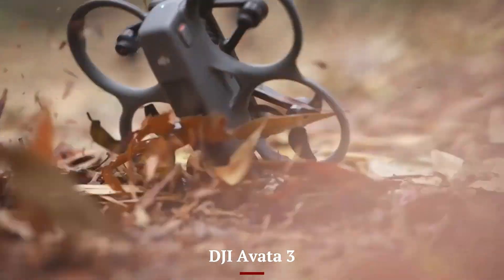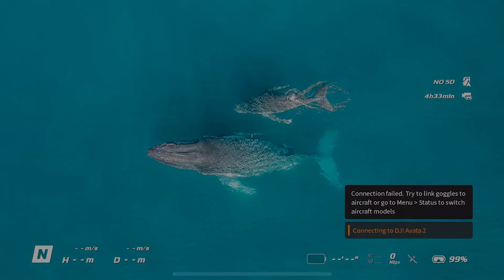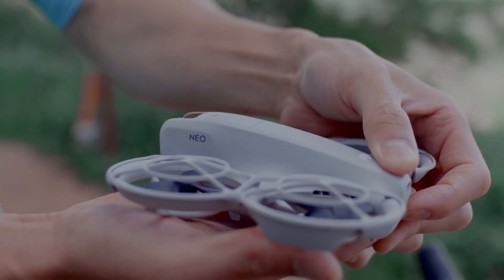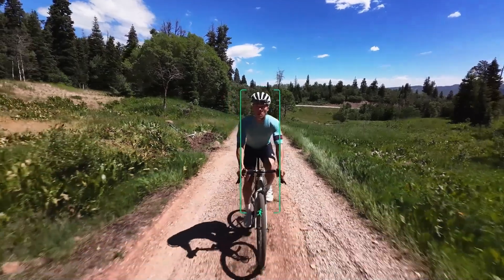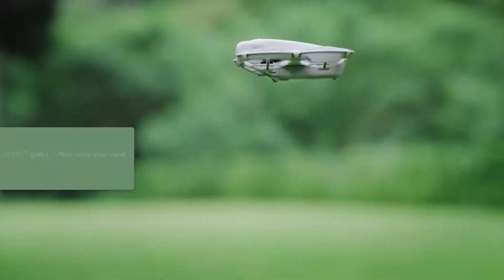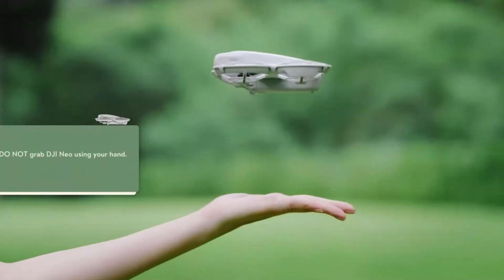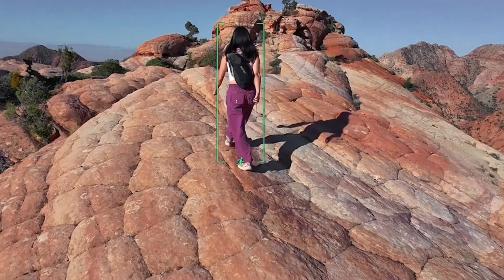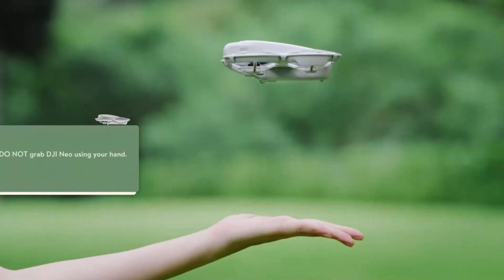DJI AVIDA 3: The AVIDA 3 enhances immersion by pairing its ultra-wide FPV visuals with built-in microphone capture for flight sounds. This makes the viewing experience more intense and action-packed, especially for FPV footage enthusiasts. While the camera doesn't match the NEO 2 in cinematic detail, the AVIDA's combination of visuals and sound creates an entirely different, adrenaline-filled vibe.